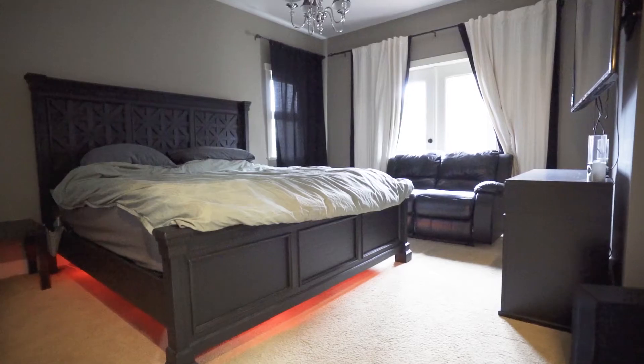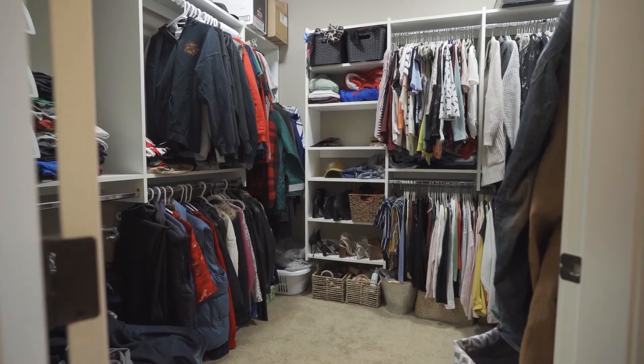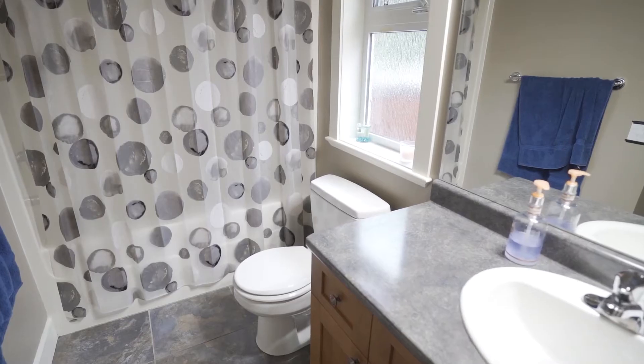Down the hallway, you'll find your master suite. This home offers a very large walk-in closet and five-piece en suite with a separate tub and a shower. Continuing on, you'll find two more bedrooms and your main bathroom.